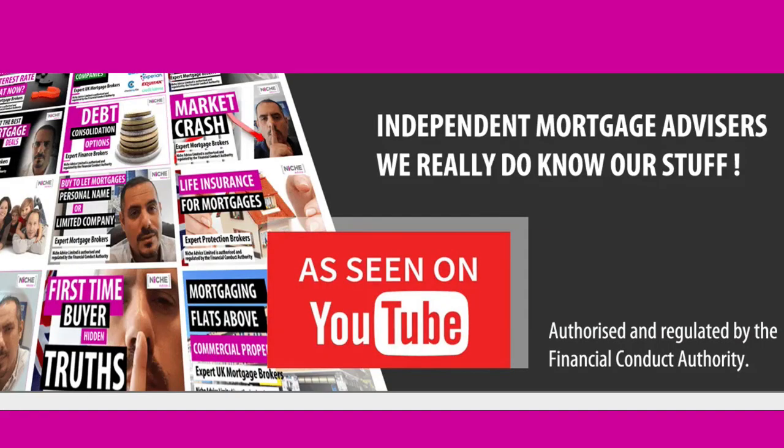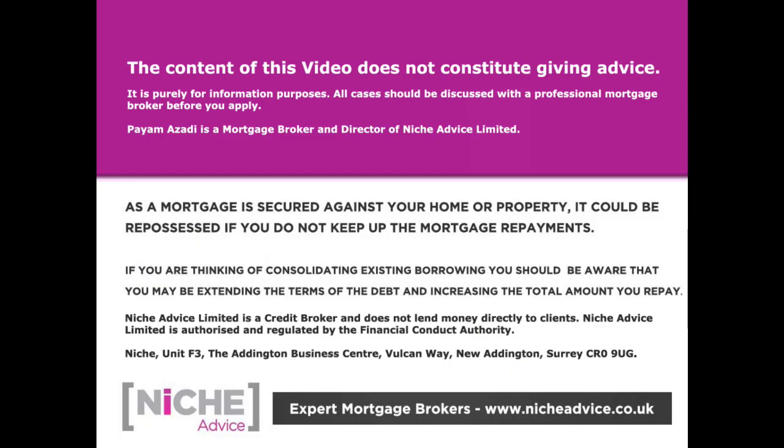Let me know what you think guys and I'll catch you on the next one, take care. The content of this video does not constitute giving advice — it's purely for information purposes. All cases should be discussed with a professional mortgage broker. As a mortgage is secured against your home or property, it could be repossessed if you do not keep up mortgage payments. NicheAdvice is authorised and regulated by the Financial Conduct Authority.